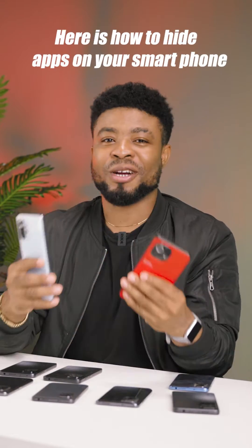A policeman stopped me, collected my phone and was searching it, even though the Inspector General of Police has sent guidelines about this on Twitter. Why would you break into someone's phone? Redmi users, here is how to hide apps on your smartphone.